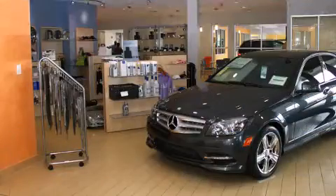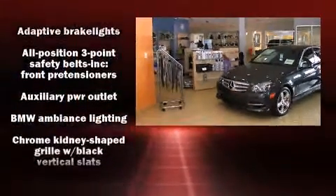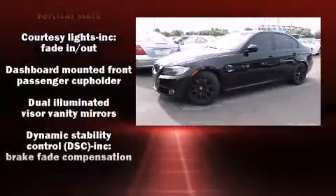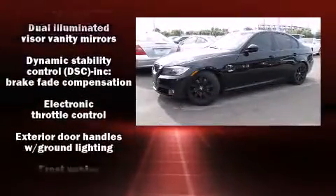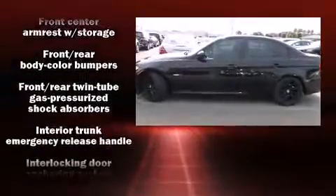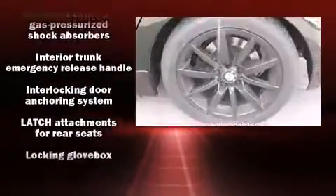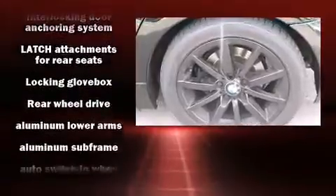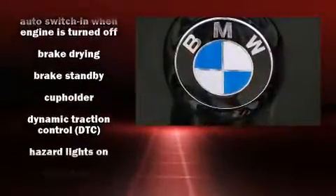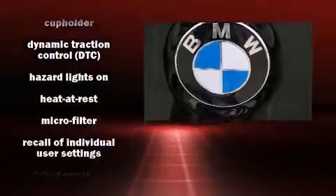BMW also prioritized safety and security with features such as dual front impact airbags, head curtain airbags, traction control, brake assist, anti-whiplash front head restraints, ignition disabling, and four-wheel disc brakes with ABS. You'll never lose visibility with rain-sensing wipers which activate automatically when the drops start to fall.